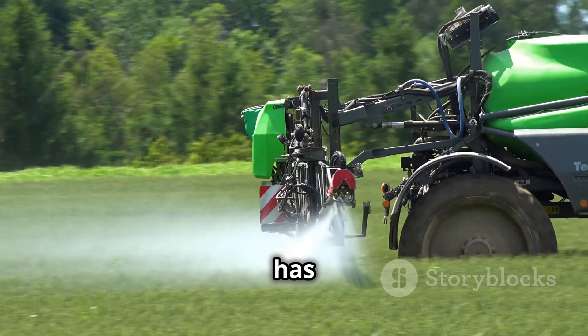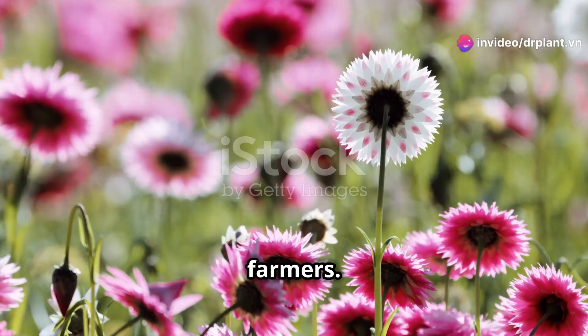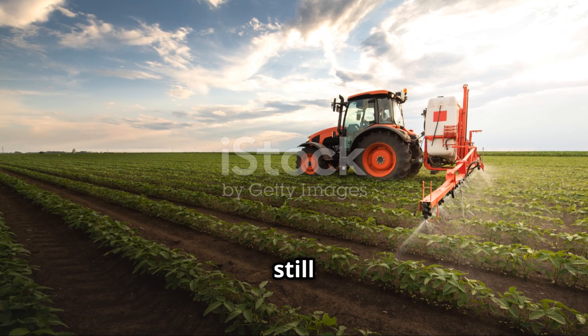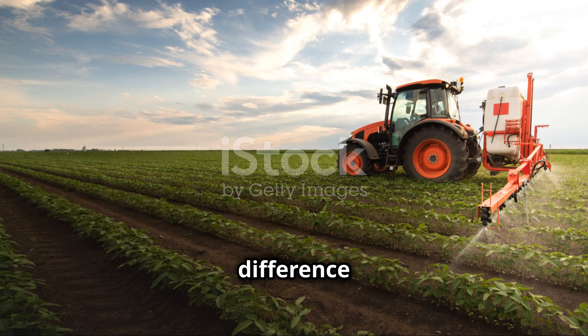Rofos 666 has been trusted and highly rated by many farmers. Everyone has seen a clear improvement in the quality and quantity of their harvest. If you're still unsure, try Rofos 666 and see the difference for yourself.